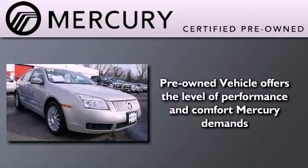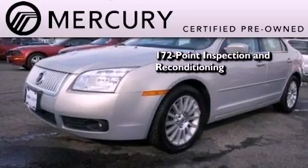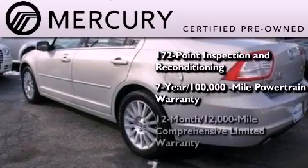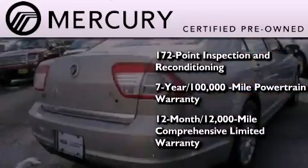The Mercury certification includes a 172-point inspection and reconditioning process, a seven-year, 100,000-mile powertrain limited warranty, a 12-month, 12,000-mile comprehensive limited warranty, plus 24-hour roadside assistance.